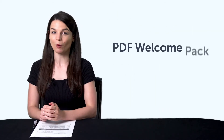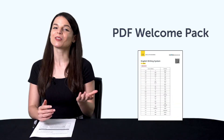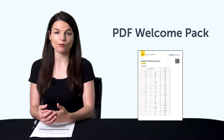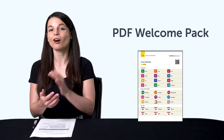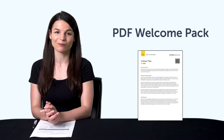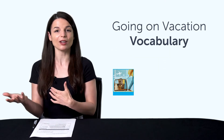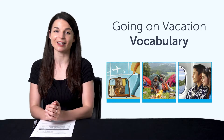Second, our PDF Welcome Pack. New to the language and don't know where to start? Start with the basics. With our Welcome Pack, you get six PDF cheat sheets giving you a quick overview of the alphabet, grammar, keywords and phrases, and all the basics you must know. Third, going on vacation vocabulary. Learn how to say summer vacation, camping, honeymoon, and much more with this quick one-minute lesson.